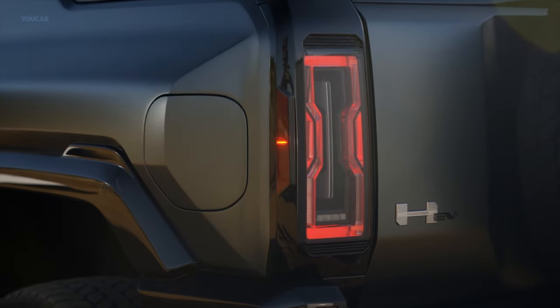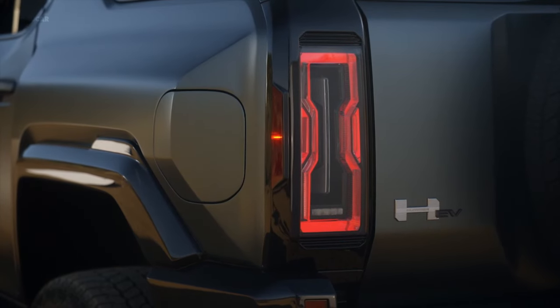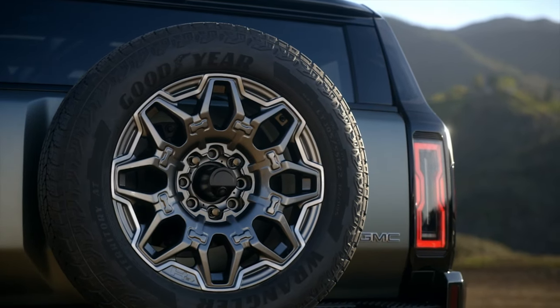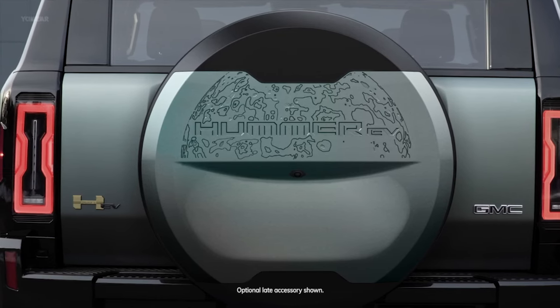Its tail lamps may look similar to the pickup's, featuring an edge-lit inverted H signature and an etched Hummer EV logo, but they are entirely unique to the SUV. Being an SUV, we felt it was important to include a full-size spare tire, and the design of the carrier reflects the capability and durability of the vehicle.